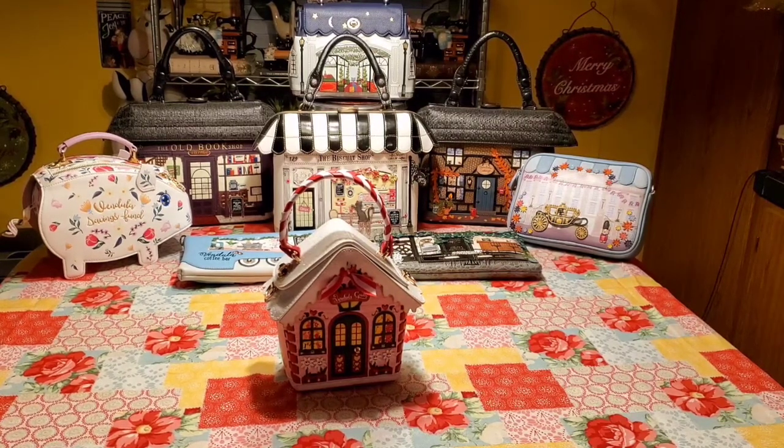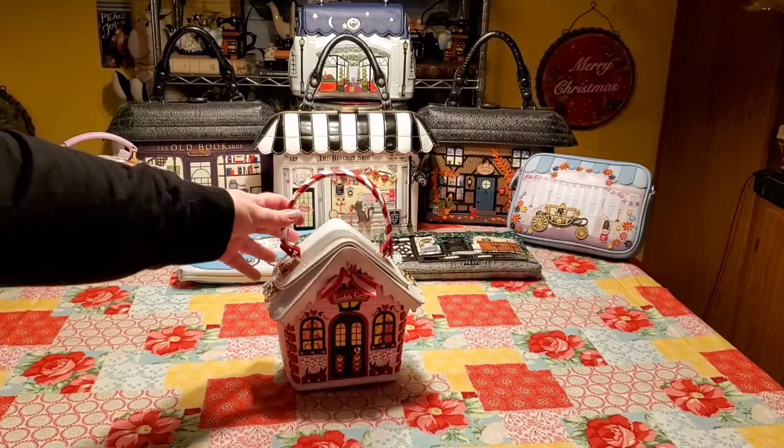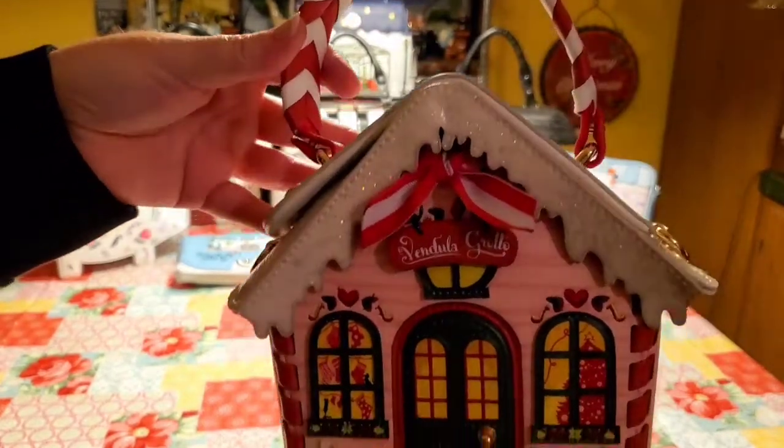Today I will show you one of the Autumn Winter 2021 Christmas — or they call it Vendula's Grotto — collection. I am so excited for this one. It is the Vendula Grotto. It looks like a little snow chalet and it is just stunningly beautiful.